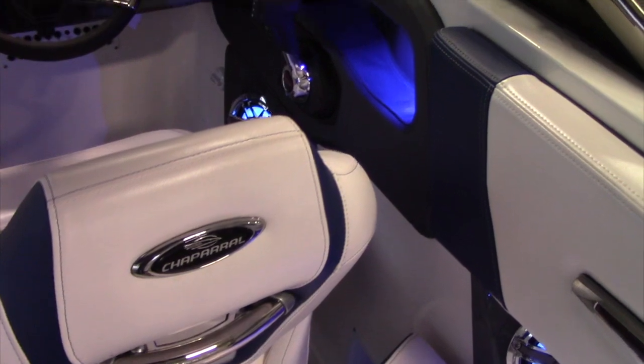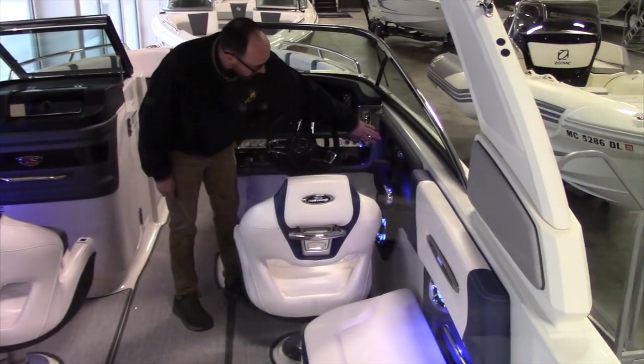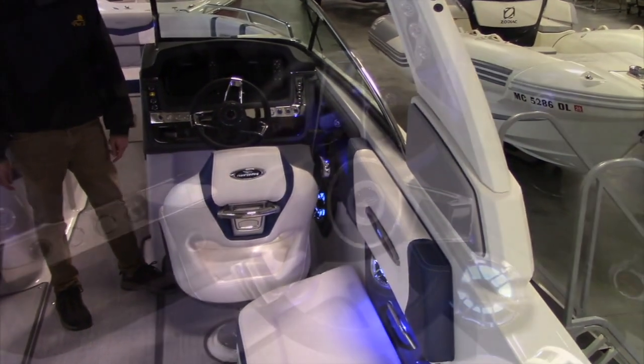Here at the console, you've got push button switches, twin SIMRAD 7-inch screens with vinyl wrapped brow, and a Clarion stereo head with JL audio upgrade which gives you six speakers with a 10-inch subwoofer.